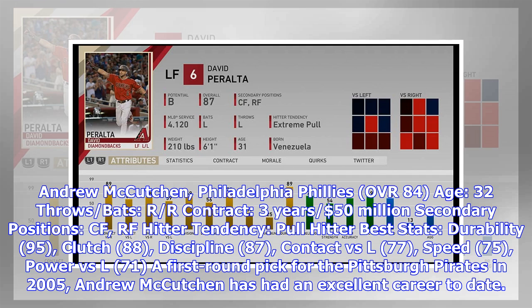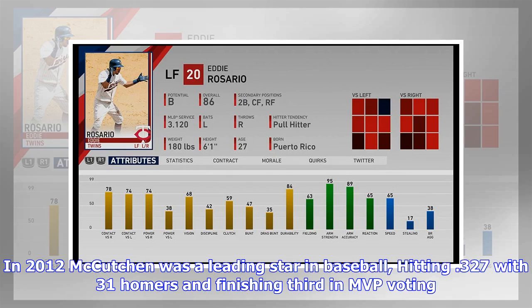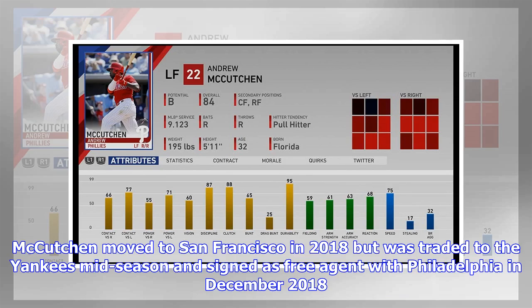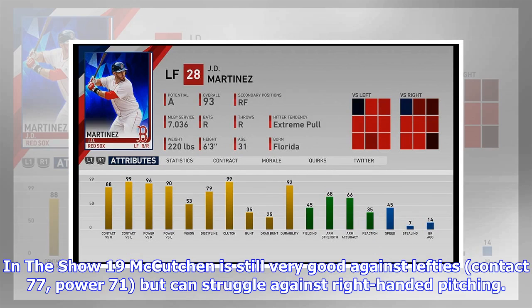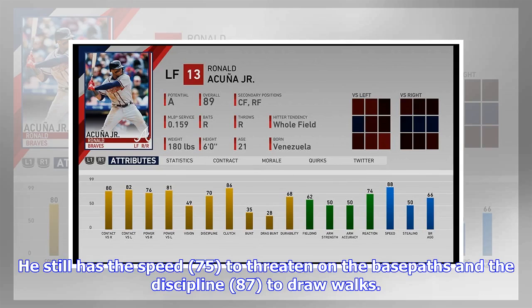A first-round pick for the Pittsburgh Pirates in 2005, Andrew McCutchen got his MLB debut in 2009 and was an All-Star for the first time in 2011. In 2012 he hit .327 with 31 homers and finished third in MVP voting, then claimed the NL MVP in 2013 after a stellar year. McCutchen moved to San Francisco in 2018, was traded to the Yankees mid-season, and signed as a free agent with Philadelphia in December 2018. In The Show 19, he is still very good against lefties (contact 77, power 71) but can struggle against right-handed pitching. He has the durability (95) to play nearly every day, speed (75) to threaten on the base paths, and discipline (87) to draw walks, though his fielding (59) has declined from his peak.